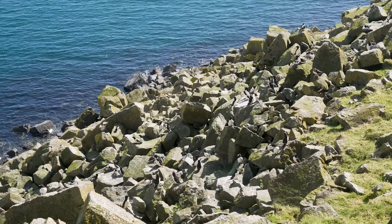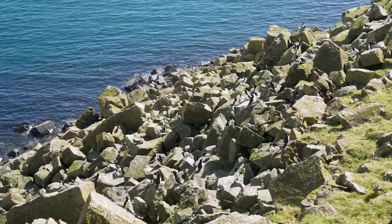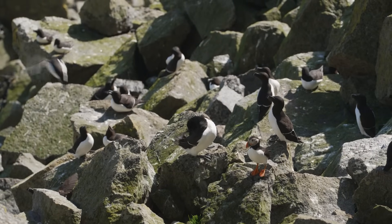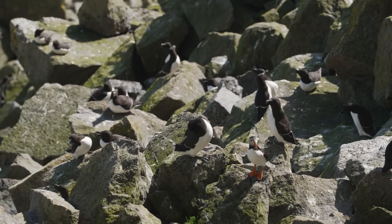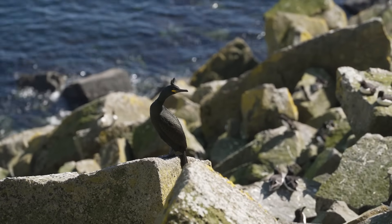Seabirds are facing a lot of threats — plastic pollution, climate change, overfishing, a lack of food. All of those are really big problems that are quite hard to tackle. But giving birds the best chance to keep their populations robust and breed is by making sure their breeding sites are safe. And one of the biggest threats to those sites is invasive non-native mammalian predators — things like rats, mice, mink, feral cats, hedgehogs, stoats. They'll all predate on chicks, eggs, and even adult birds.